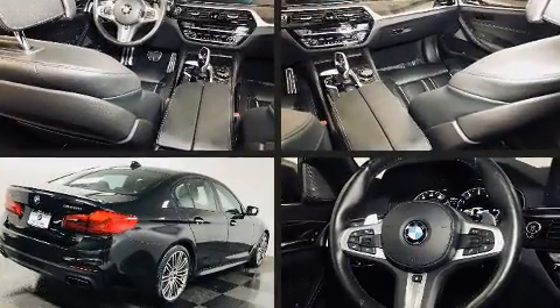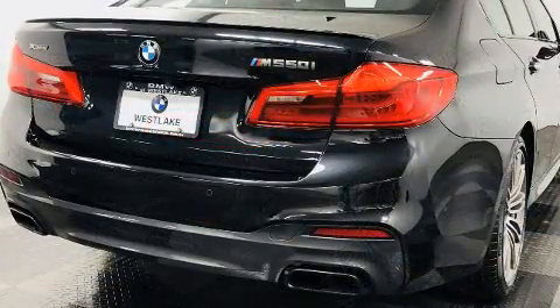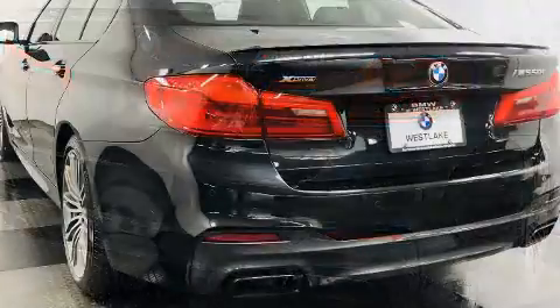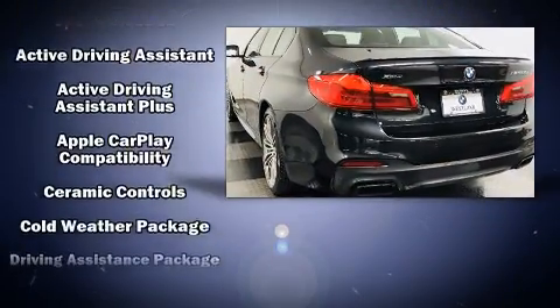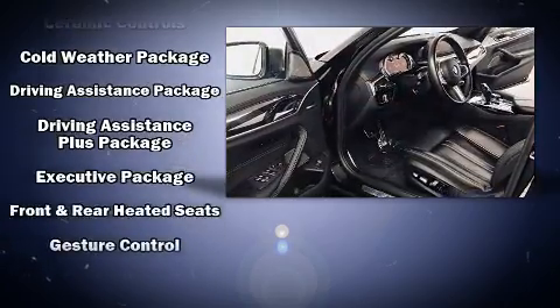BMW ensures the safety and security of its passengers with equipment such as dual front impact airbags with occupant sensing airbag, front side impact airbags, brake assist, an emergency communication system and four-wheel disc brakes with ABS.